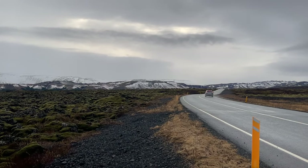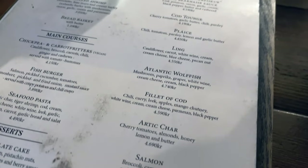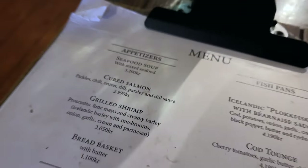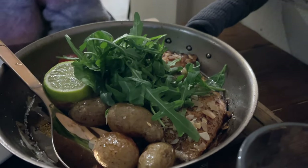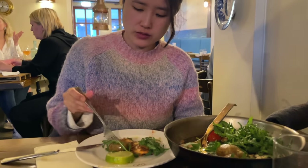For our final night, we headed back to Reykjavik to grab some dinner before going to our hotel near the airport. We came to Messen seafood restaurant and got the Atlantic wolffish, arctic char, and the seafood soup. This is the wolffish and this is the arctic char — let's dig in. How is it? It's a bit like salmon.